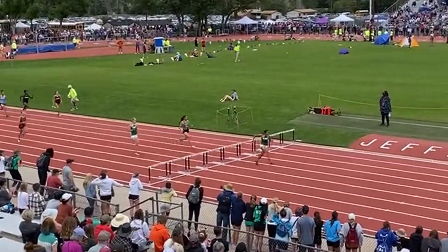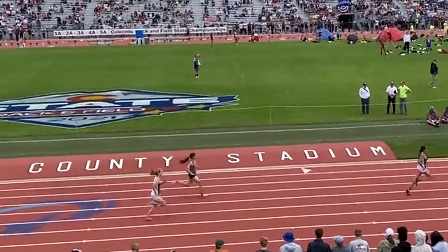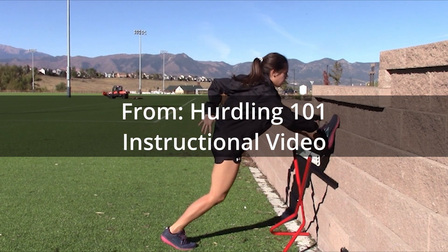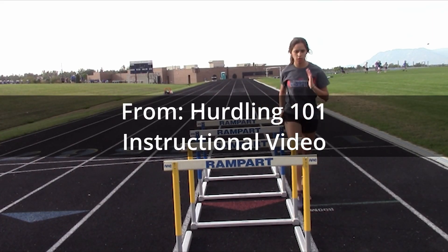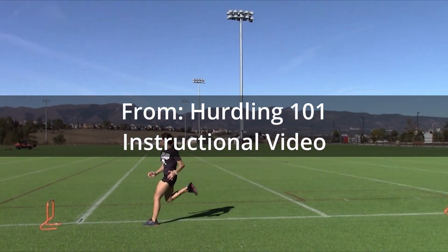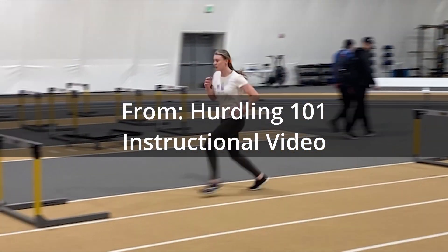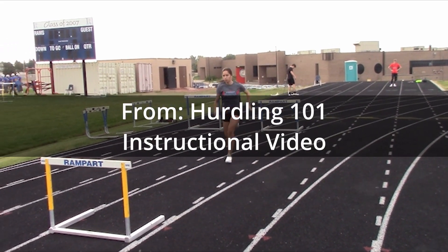Younger athletes generally should take more steps until they mature physically and can take the recommended steps comfortably. The best way to learn to hurdle is to take time to learn the proper techniques and then start with short hurdles spaced at a distance that is comfortable for you. Over time and as you gain confidence and proficiency, you can gradually increase the distance and the height of the hurdles.